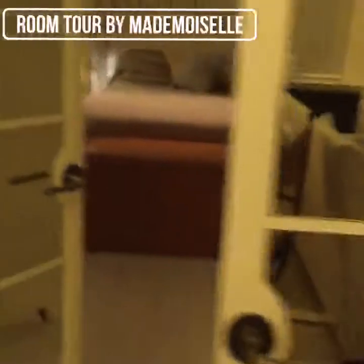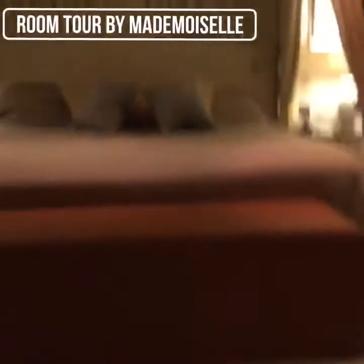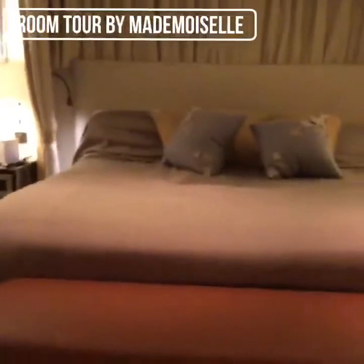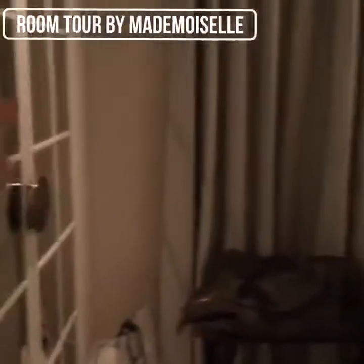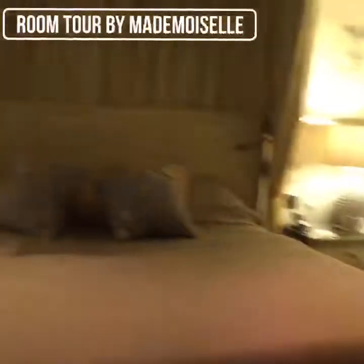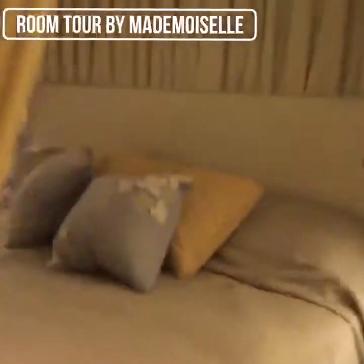Through here with these lovely mirror doors we have my parents' bedroom, which has a very big bed. Over here we have a cupboard, and over there we have another cupboard. And then this is the bed.